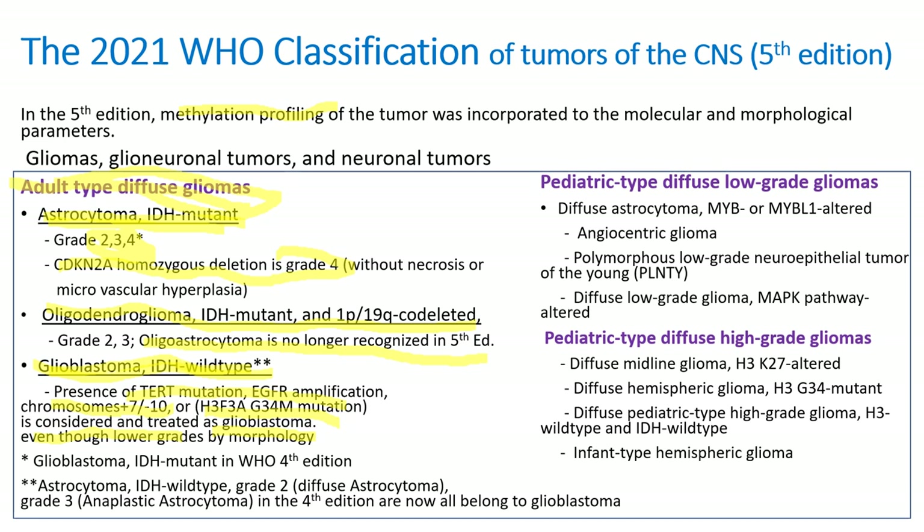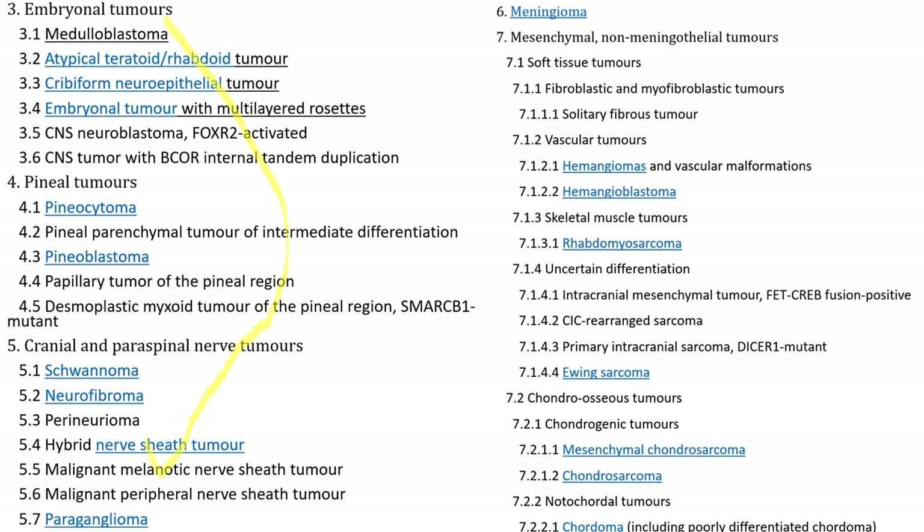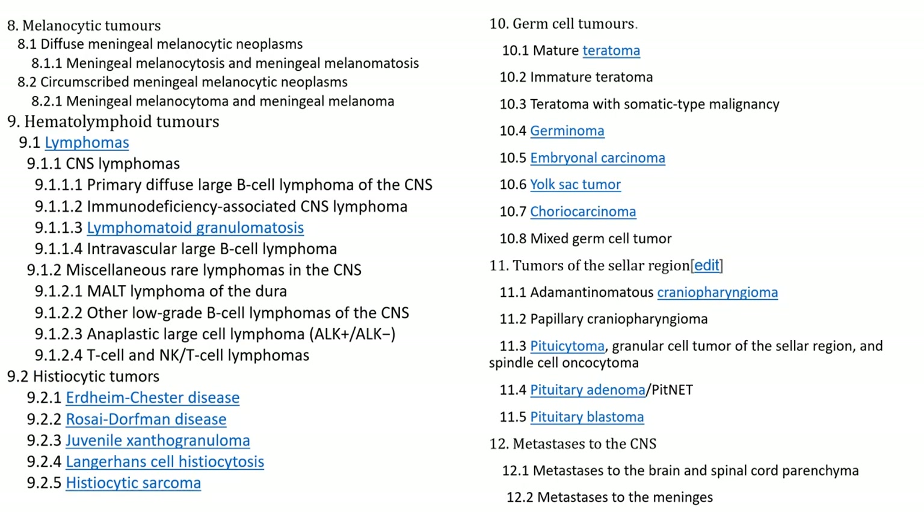There are hundreds of subclassifications. The schwannoma is a glial cell tumor of the peripheral nerves, especially the acoustic nerves. Meningioma and primary CNS lymphoma will be discussed. There are many, many subtypes of brain tumor, but those are very rare.